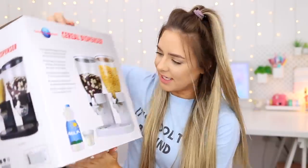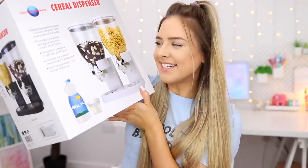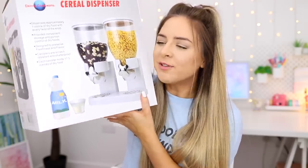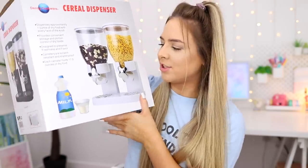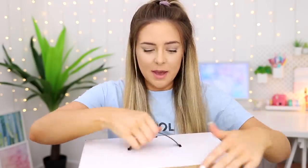I saw this in someone's kitchen on TikTok and it's so exciting to me. It's basically the same type of cereal dispenser you get when you stay at a hotel and go down for buffet breakfast — you see the cereal and don't really want it, but you go get some just so you can turn the little dial because it's so fun. I am so excited to open it and put cereal in it because I am a four-year-old child.